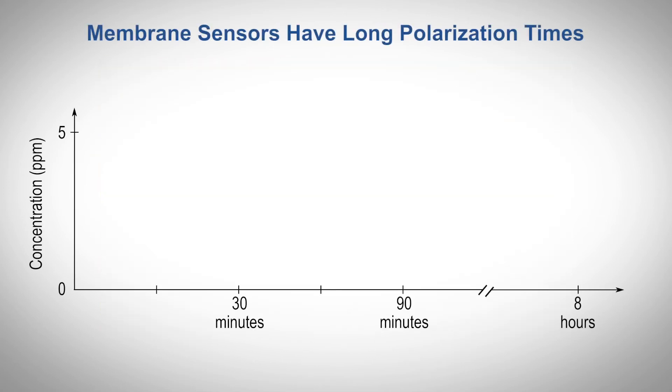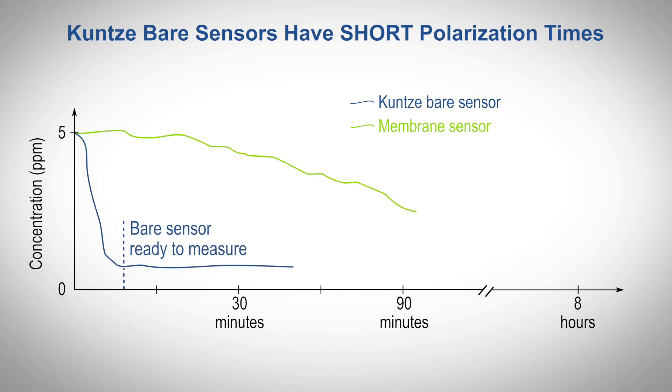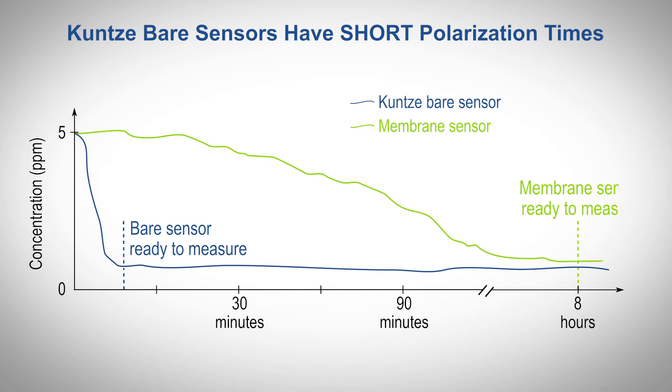Managing your process requires measurements to be fast and reliable. Upon installation, it can take a membrane sensor several hours to polarize and provide a measurement. Kunze's bare sensors rapidly polarize, allowing sensors to be manually cleaned, installed, calibrated, and measuring within 15-30 minutes of installation.